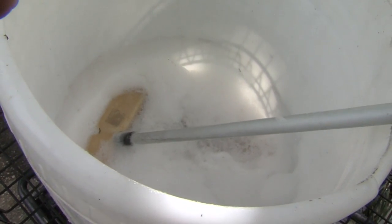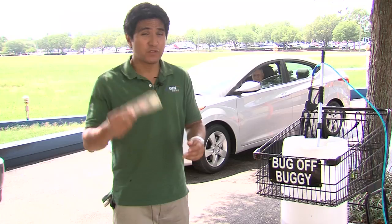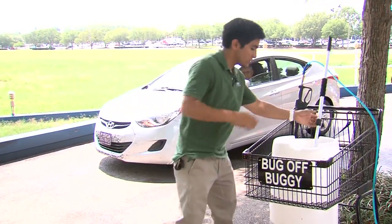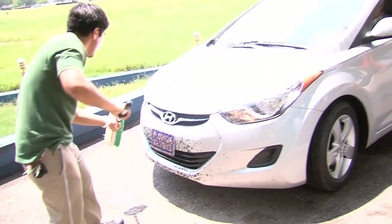Many are turning to car washes like Park Place to help them get their rides back in shape. We were there to help. For five bucks, customers are treated to a solution from the bug-off buggy, which will help deal with some of the mess these pesky bugs leave behind.